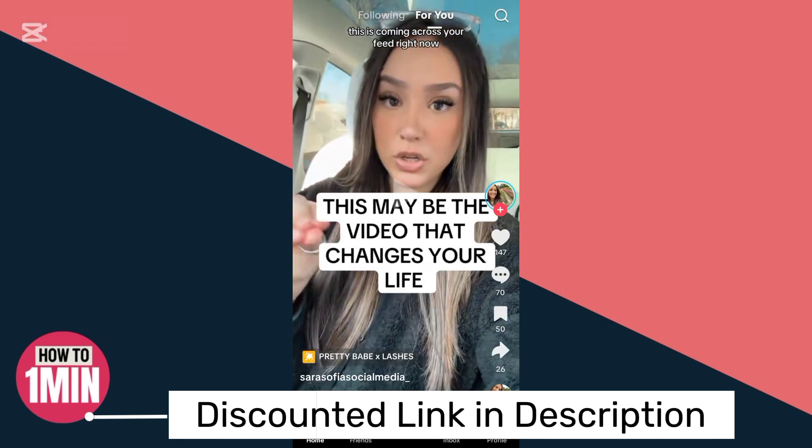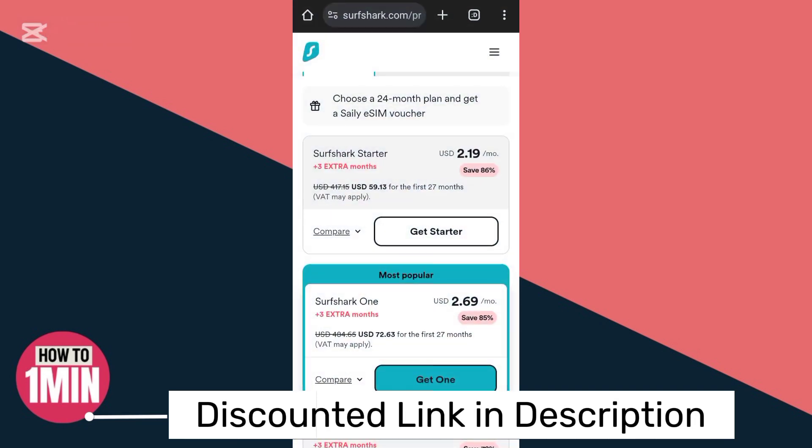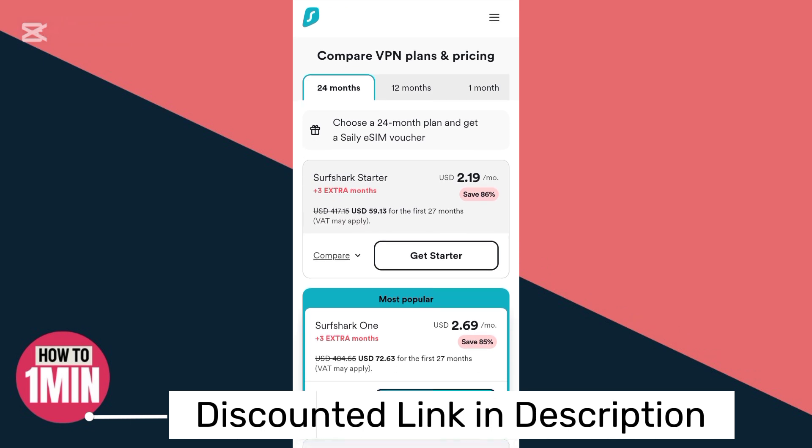How I did it: I used a VPN — Surfshark VPN. I talked to them and they're offering the best deal right now, so you can get it for $59.